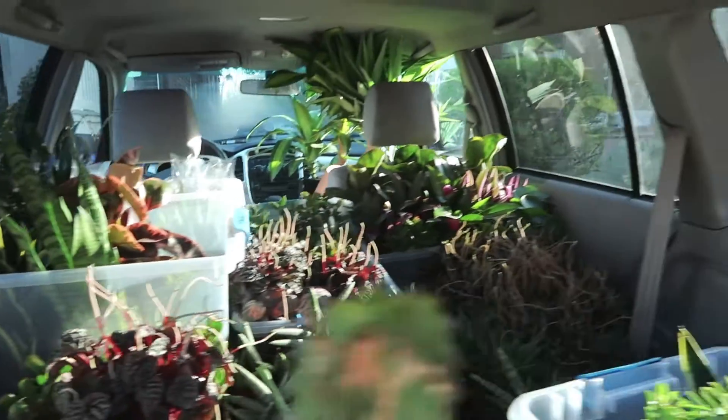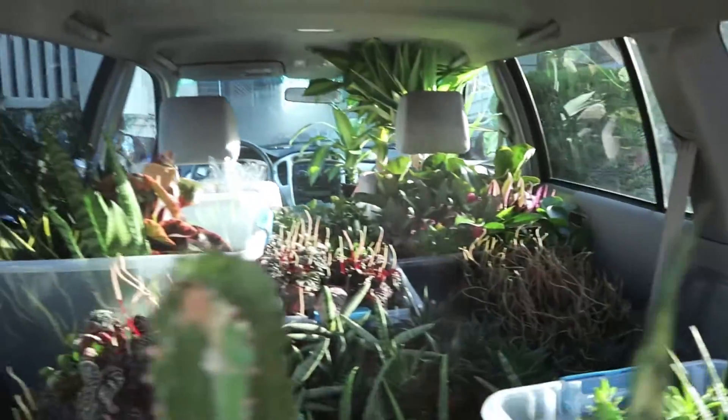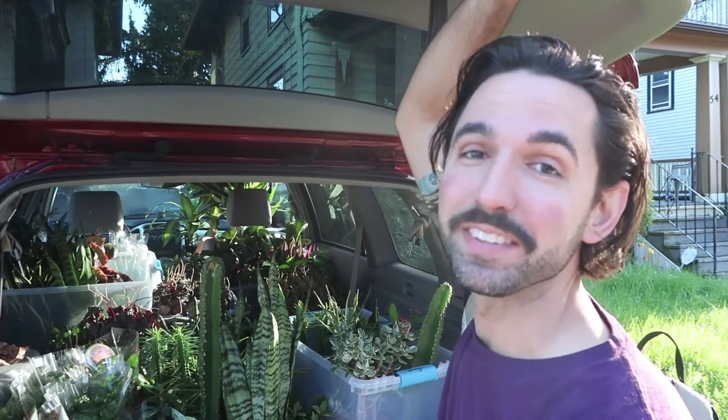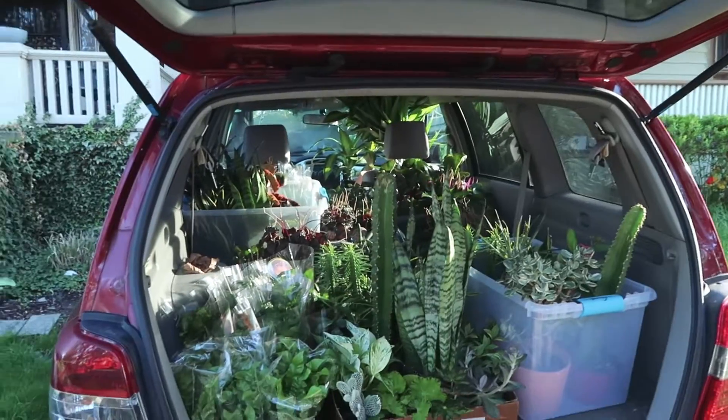There's legitimately nowhere for me to sit and nowhere for about half of the plants to fit. Also, I thought I had it all, and then I went inside and there were like eight more boxes. So we need to take two cars — you can take the hybrid. Two cars are necessary. All right, let's do it.